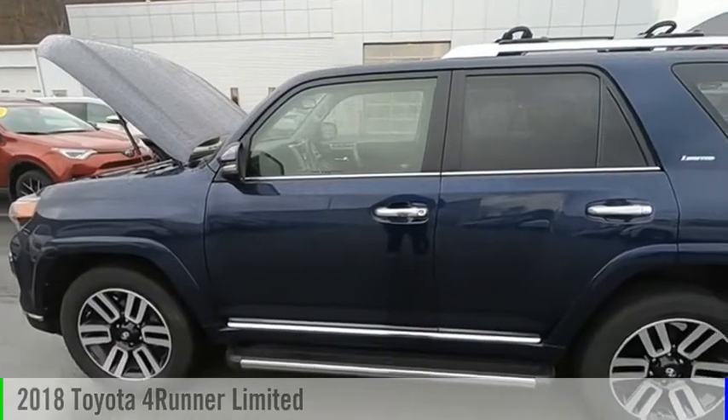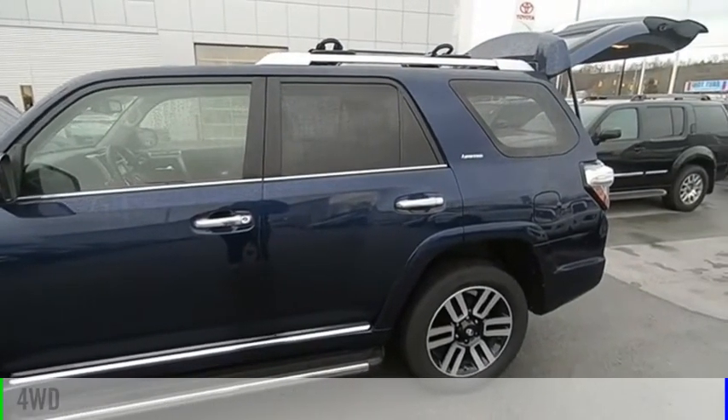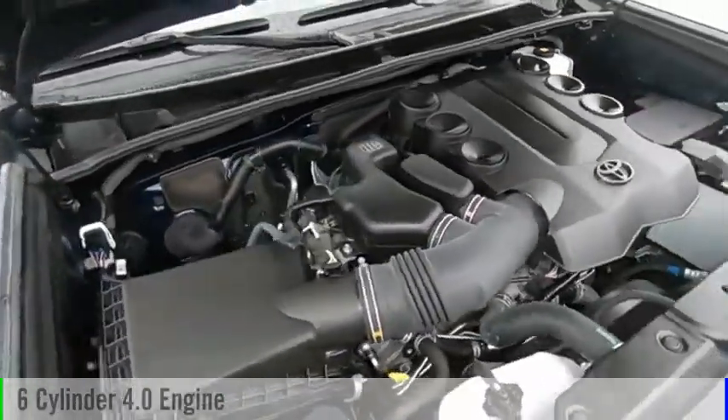You are going to love the 2018 4Runner. This vehicle is powered by a four-wheel drive, six-cylinder, 4.0-liter engine, and comes with an automatic transmission.